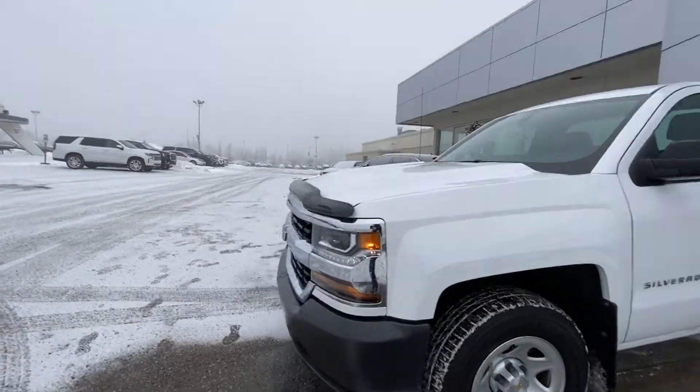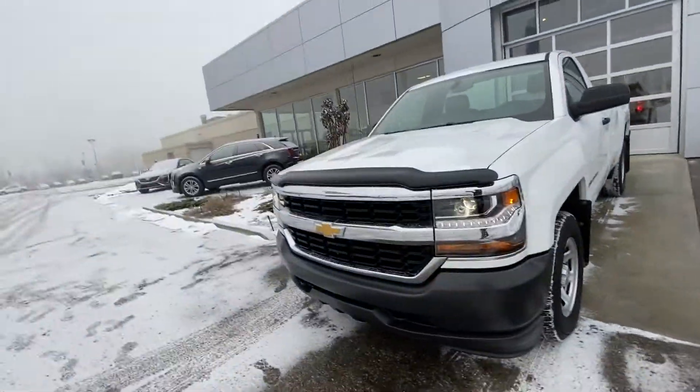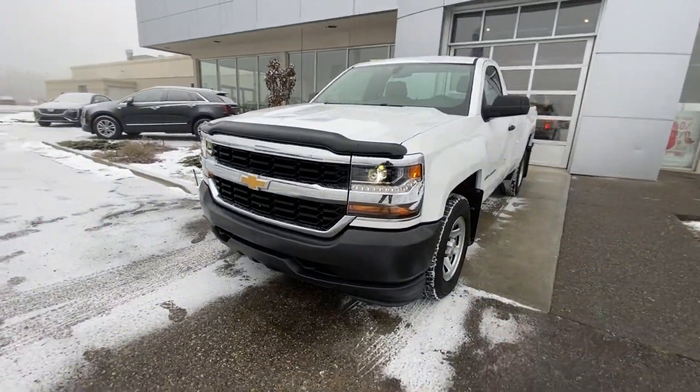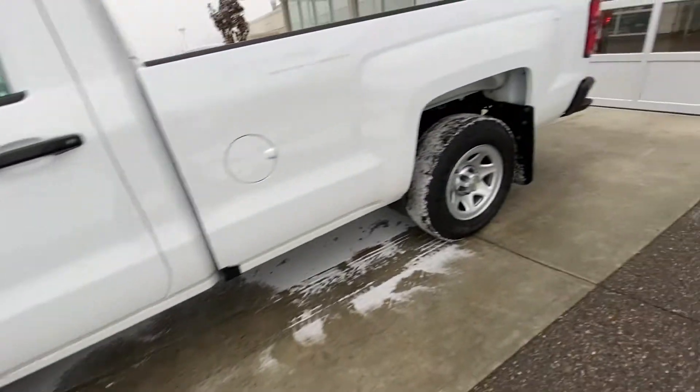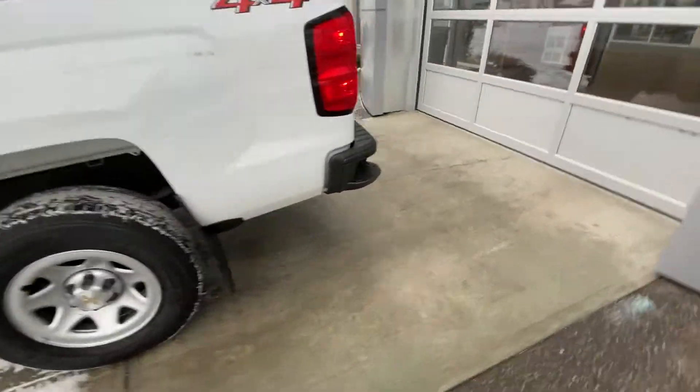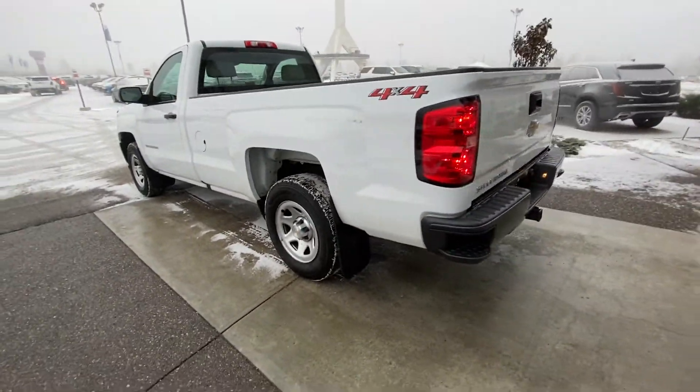Taking a quick look at the exterior, we have the 17-inch steel wheel and tire package. We have keyed entry, as well as remote lock and unlock on the key fob. Coming to the front of the vehicle, you've got the chrome Chevrolet grille and LED daytime running lamps.